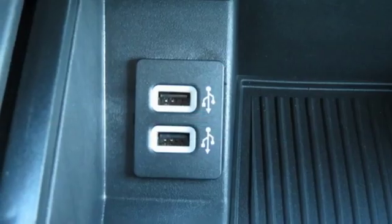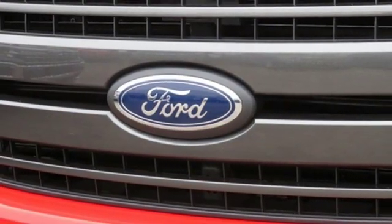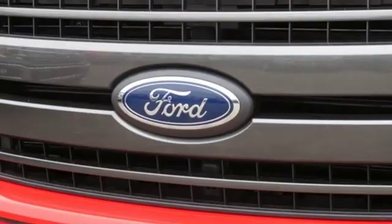Electronic shift on the fly, and automatic transmission. Ford, where tradition meets innovation. Hurry in today for a test drive.